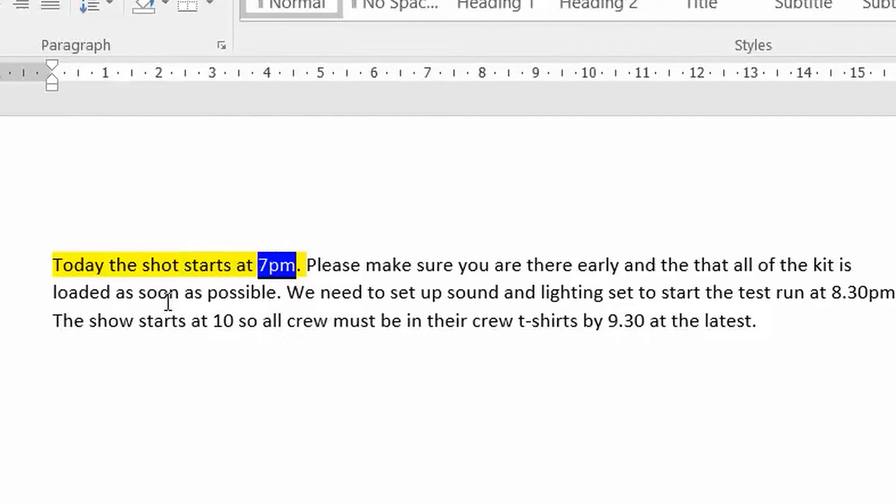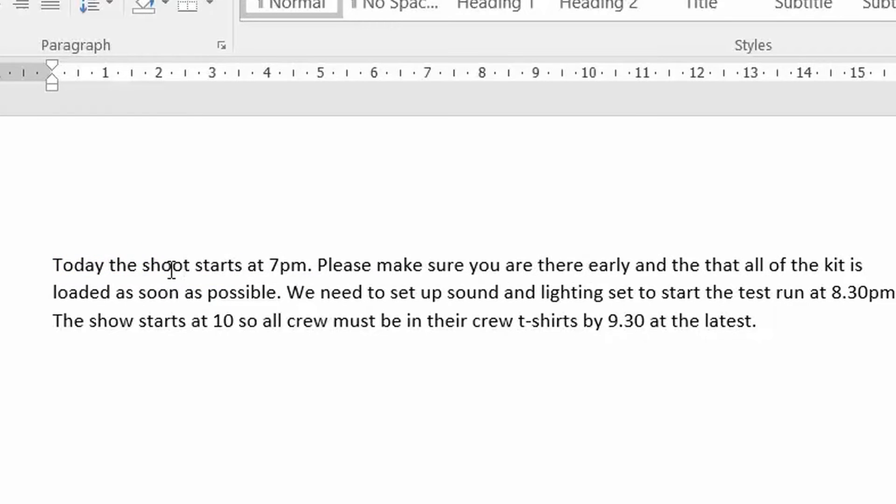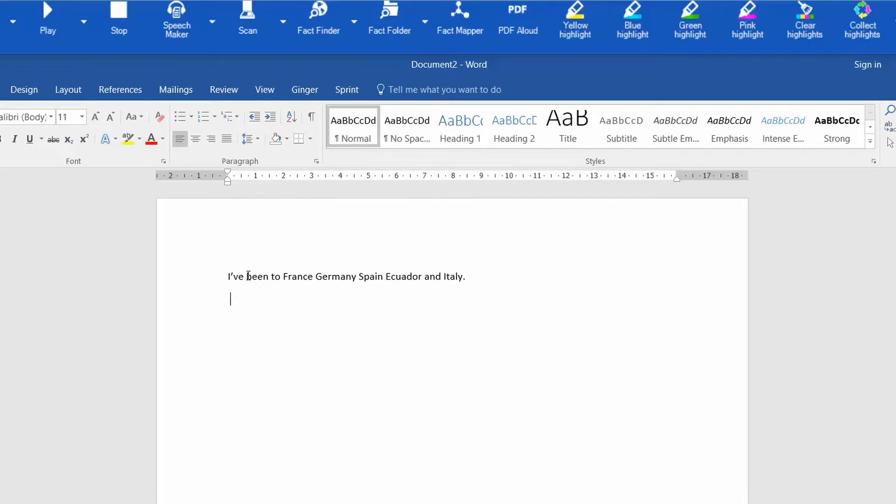For example, hearing 'Today the shot starts at 7pm' versus 'Today the shoot starts at 7pm' makes the error immediately clear. If you find punctuation difficult, it's also really useful to hear something reading your work back so you have a much better idea of flow.